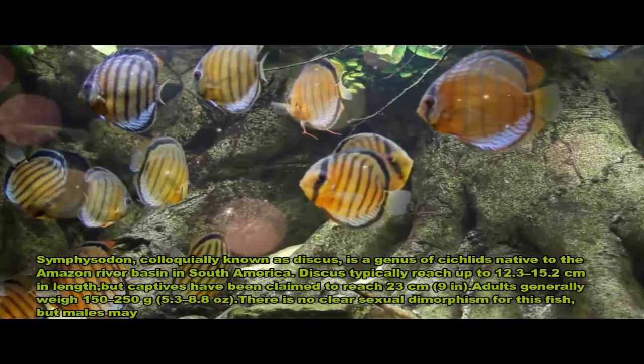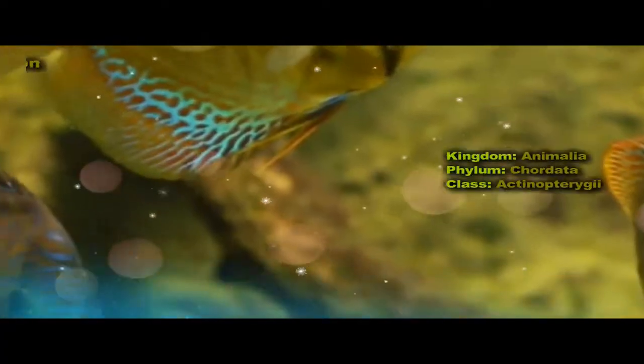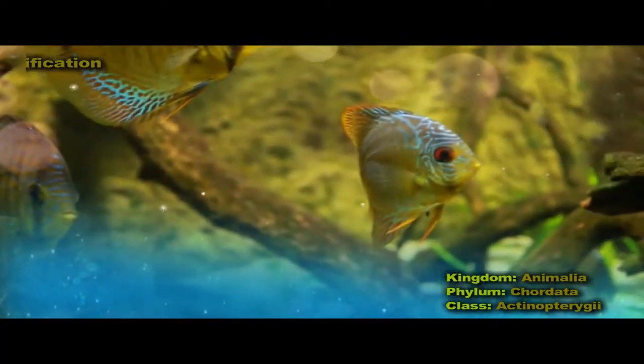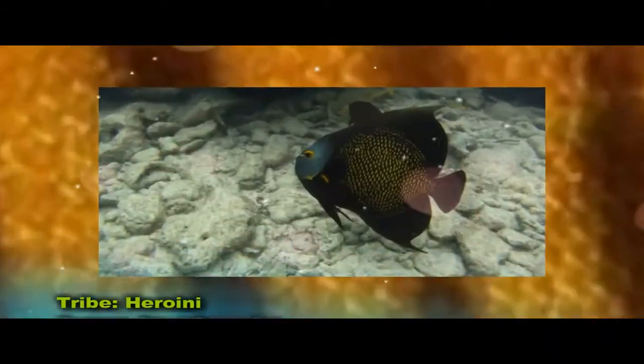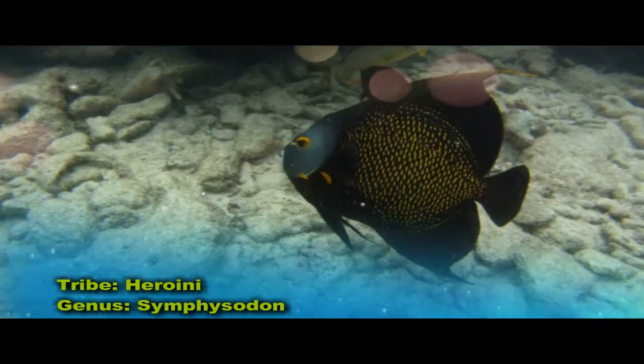Symphysodon, colloquially known as Discus, is a genus of cichlids native to the Amazon River Basin in South America. Due to their distinctive shape and bright colors, Discus are popular as freshwater aquarium fish, and their aquaculture in several countries in Asia is a major industry. They are sometimes referred to as pompadour fish.